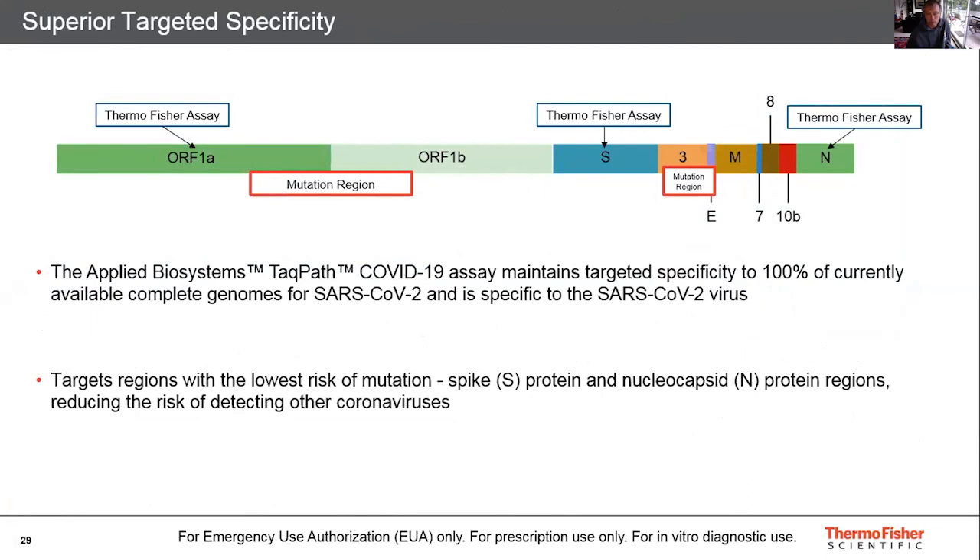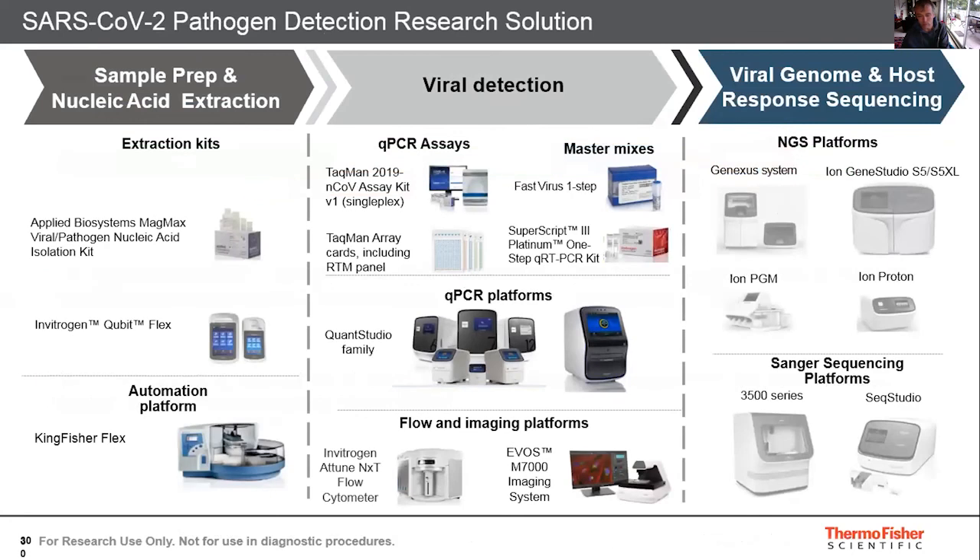The design of our multiplex assay is targeted to provide 100% specificity towards SARS-CoV-2, ensuring you're not picking up other viruses or mutations from other viruses. We also have a research use only solution — not just the IVD workflow — including extraction kits followed by quantitation and detection, reverse transcriptase master mix, and qPCR, as part of the Applied Biosystems solutions.